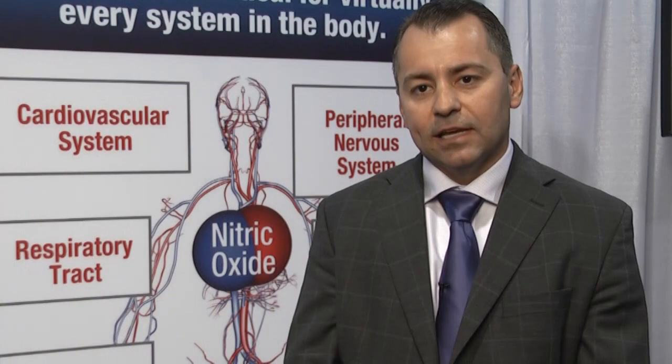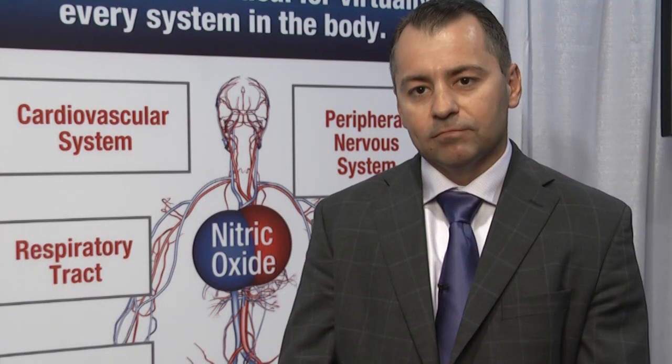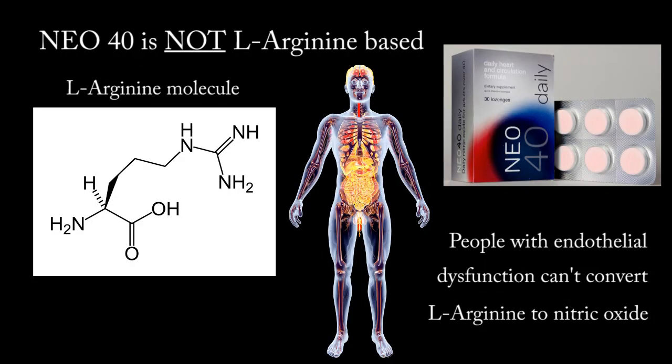We have data to suggest that two weeks on our product, we see an increase in endothelial production of nitric oxide. The distinguishing factor about our technology is it's not L-arginine based. The problem with people with endothelial dysfunction is the inability to convert L-arginine to nitric oxide. What we've discovered is a way to overcome endothelial dysfunction, provide an exogenous source of NO, and restore normal endothelial function over time.